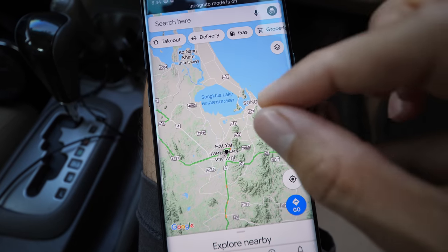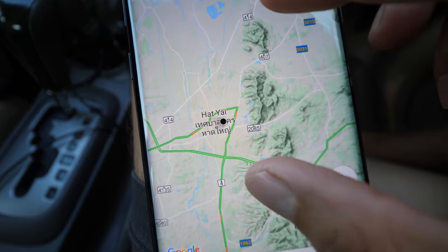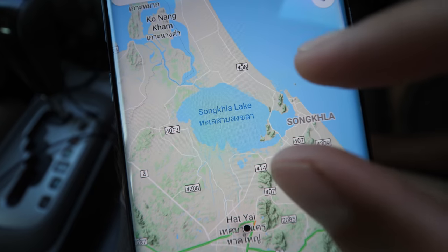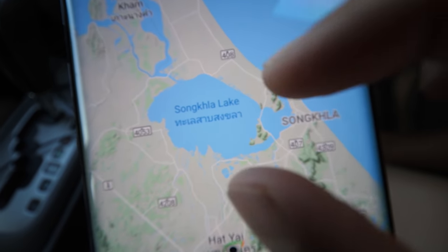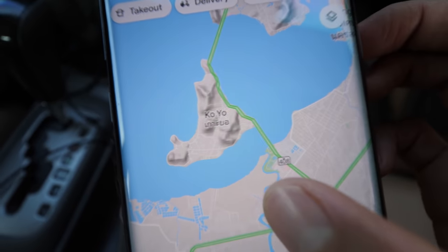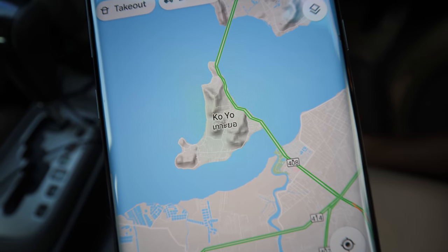If you quickly look at the map, you can see right now we're in Hat Yai, the city. If you go just a little bit north, it's Songkla Lake. Ko Yo is right within the area of the island — it's an island but it's connected by bridges, making it convenient to drive there. All right, let's go.